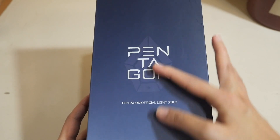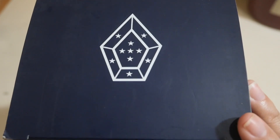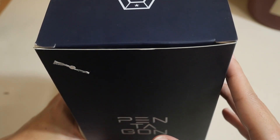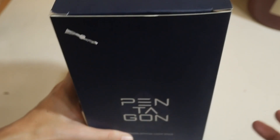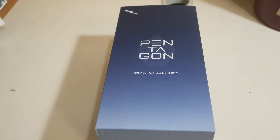It is so pretty. And it came unsealed because I had them check if it was working before they shipped it to me. For this one, I didn't necessarily go to the store. Last time I bought my GOT7 light stick, my Agabong, I actually went there in person and had it checked and everything.